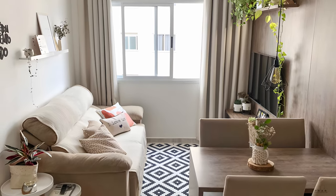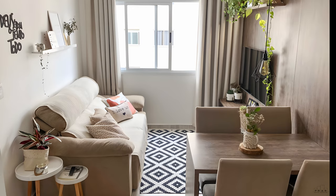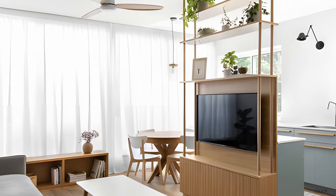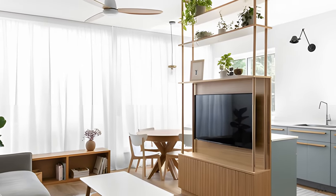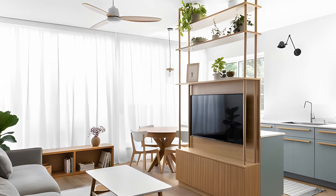Most people associate a studio apartment with student housing, but studios are not just for young people and they certainly don't have to look like a dorm room. In this video, I will show you how to decorate a studio apartment to make it feel like a real home where you can live, entertain, and sleep in style.